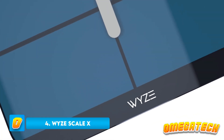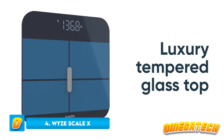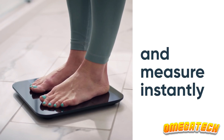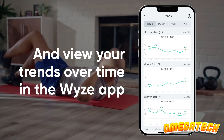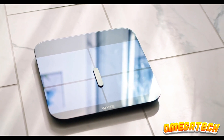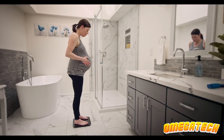Number 4: Y-Scale X. The Y-Scale X is a solid budget alternative to some of the other smart scales in this list. With 13 different metrics, it's a pretty comprehensive package, along with modes for pregnancy, babies, and pets. It's a sleek-looking machine and definitely worth the money it's retailing for. There are a few minor design flaws, though, which make it not a must-buy.